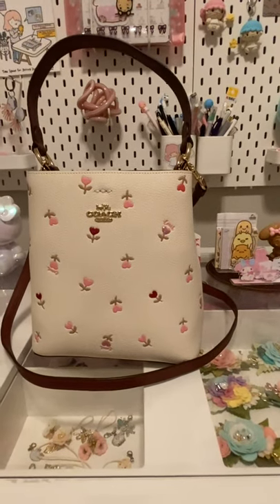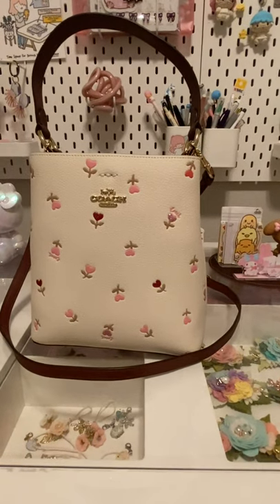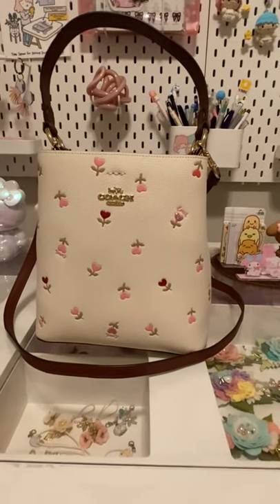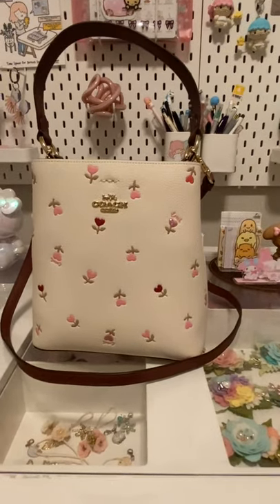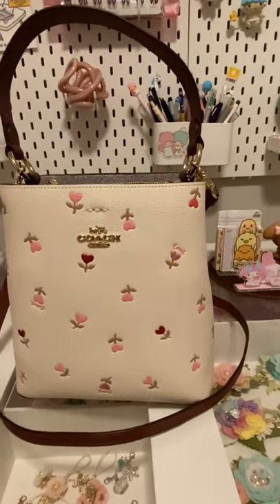When I saw this purse, I knew I couldn't spend any more money on purses, but when I saw it I fell in love at first sight and I had to get it — especially because I knew it would be like a limited edition, a Valentine's Coach edition thing. So here we are.